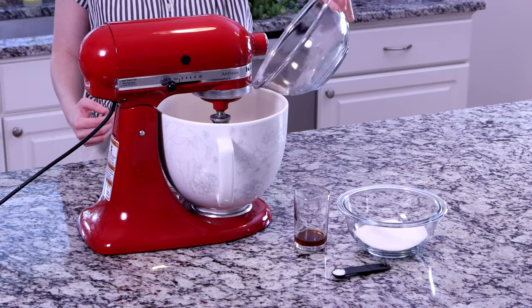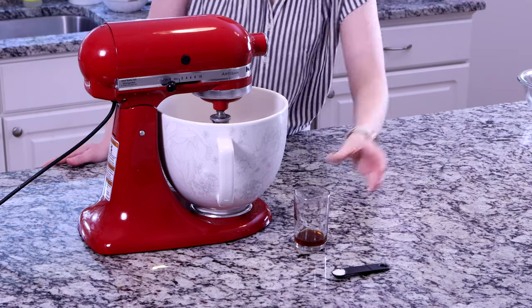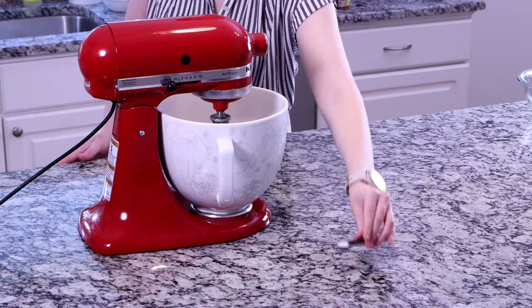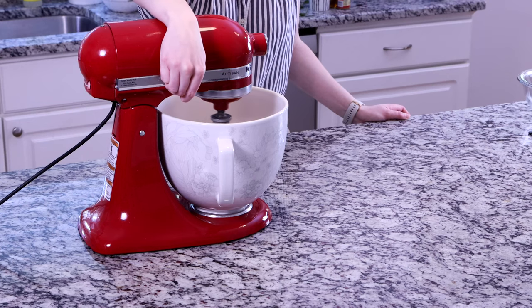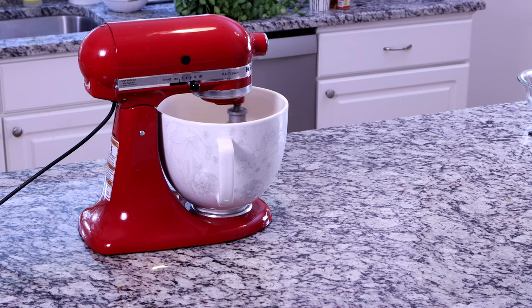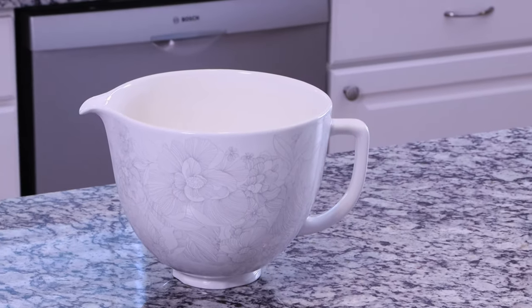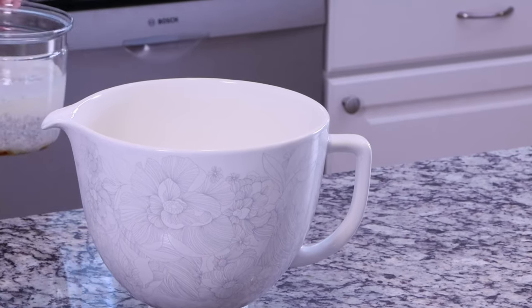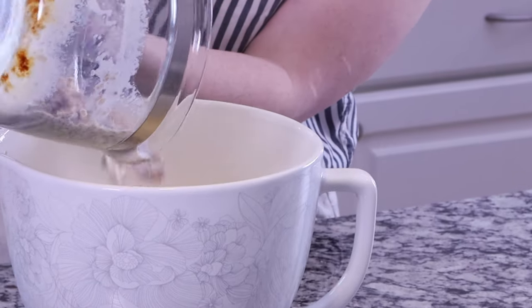Then you beat eggs, sugar, vanilla, and salt together. I wasn't sure from the recipe how long I should beat the egg mixture, so I just went until it became foamy and a lighter color. You then pour the cooled Grape Nuts and milk into the egg mixture, mixing together thoroughly. And if you're like me, this is when you make a mess.